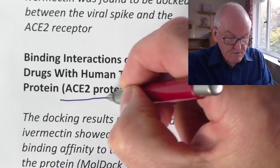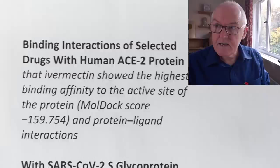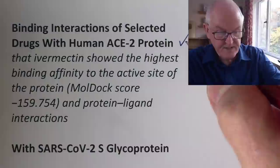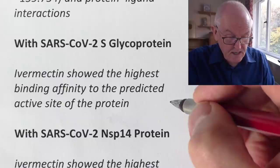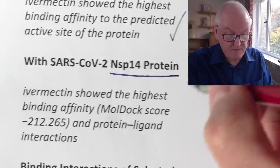Ivermectin also shows binding interactions with human ACE2 proteins, SARS-CoV-2 glycoproteins — where it has the highest binding efficiency to the predicted active site — and NSP14, where it again shows the highest binding affinity. It clogs up multiple proteins involved in viral replication.